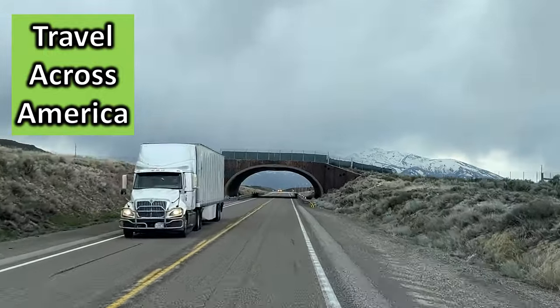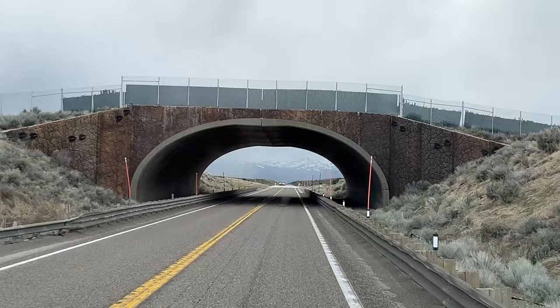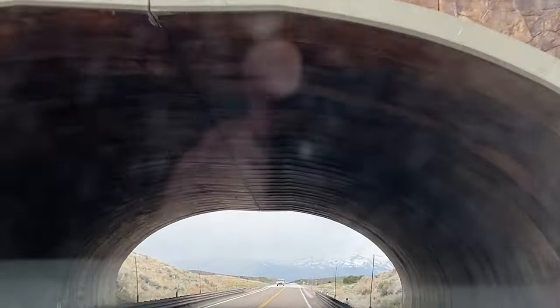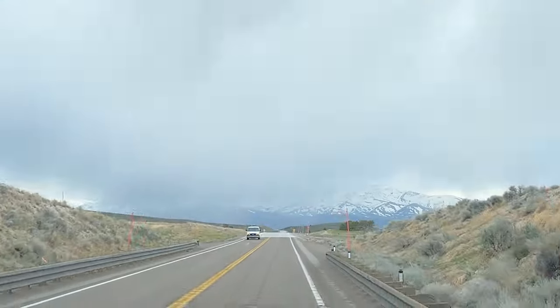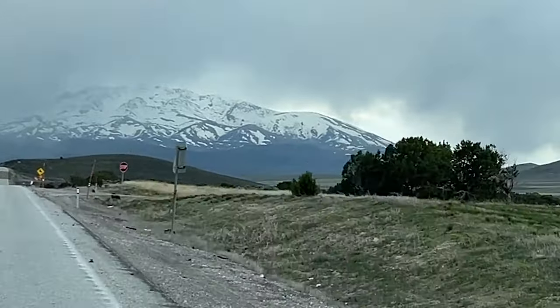Travel across America with me. Where are we? Eastern Nevada, US Highway 93, traveling between Idaho and Arizona. You won't want to miss the stops along the way. This is not what you picture when you think of Nevada, is it?